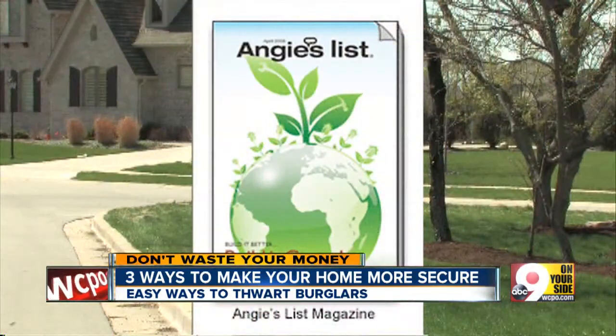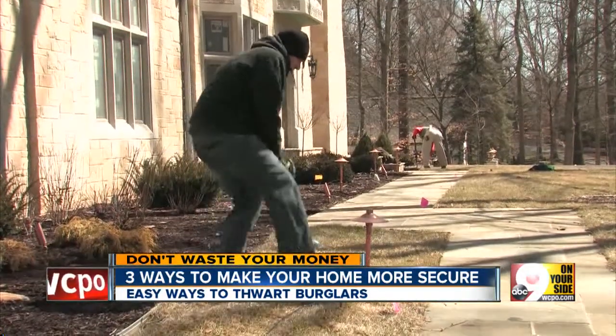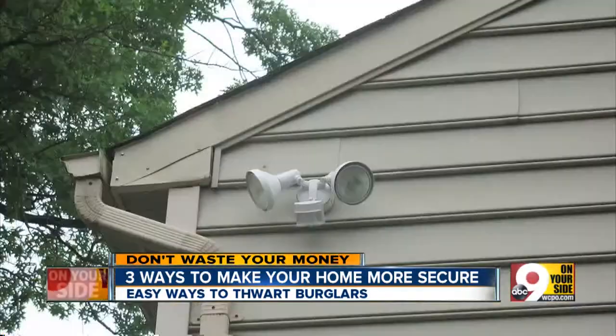As we head into peak burglary season, our partners at the Consumer Guide Angie's List have three tips for keeping you safe from prowlers. Tip one: put your front door lights on timers and your backyard lights on motion sensors. Thieves hate being surprised by unexpected spotlights.